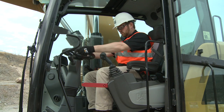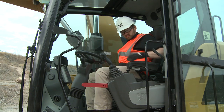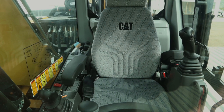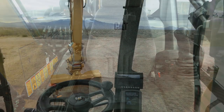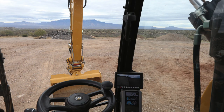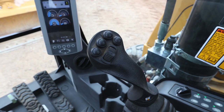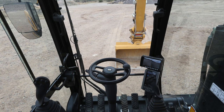At Caterpillar, we understand that an operator station is much more than a seat and joysticks — it's an operator's office. Standard on every Cat F-Series wheeled excavator is our premium operator station. This design provides class-leading visibility, comfort, ergonomics, and controllability. Narrow posts provide enhanced visibility while digging and roading.